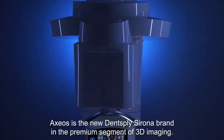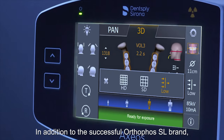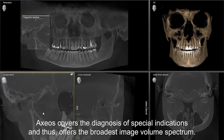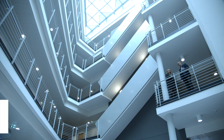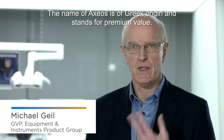Axios is the new Dense Barcelona brand in the premium segment of 3D imaging. In addition to the successful Autoforce SL brand, Axios covers the diagnosis of special indications and thus offers the broadest image volume spectrum. The name Axios is of Greek origin and stands for premium value.